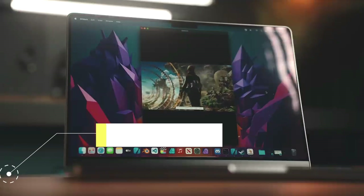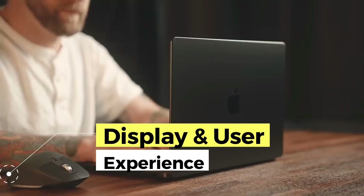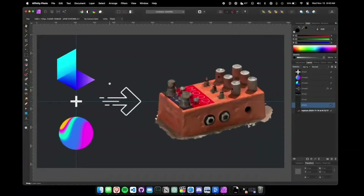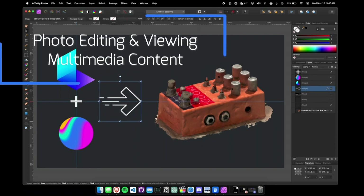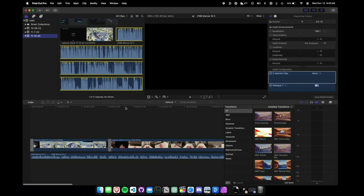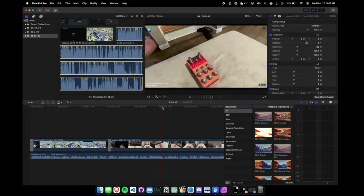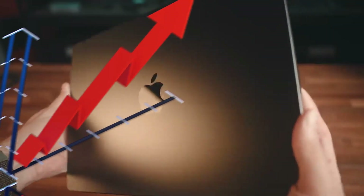The MacBook M3 Pro Retina display is another of its highlights. With impressive resolution and vibrant colors, it provides exceptional visual quality for tasks such as photo editing and viewing multimedia content. The backlit keyboard and precision touch trackpad offer a comfortable and efficient user experience, improving productivity and comfort during daily use.